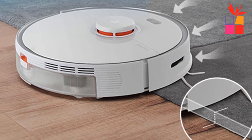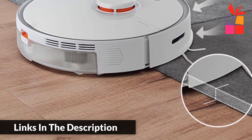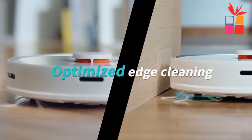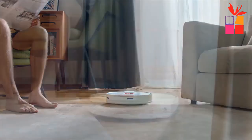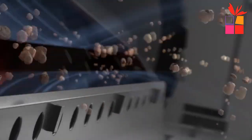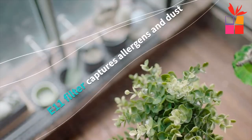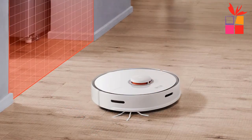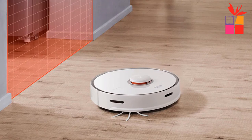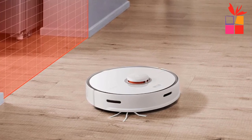A high-precision laser navigation system scans your room at 300 revolutions per minute, creating a real-time aerial map of your home. High climbing ability — it climbs easily over 0.8 inches (2 centimeters) high thresholds and carpets, automatically switching to maximum power when cleaning carpet. Long-lasting power with intense suction easily lifts dirt off hard floors and drags it from deep inside carpets, while a large 5200 mAh battery keeps it cleaning for up to 190 minutes in quiet mode.